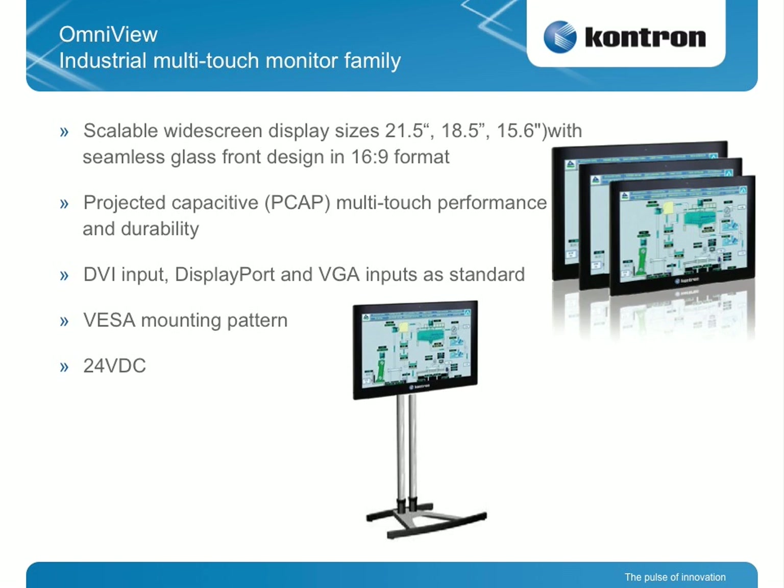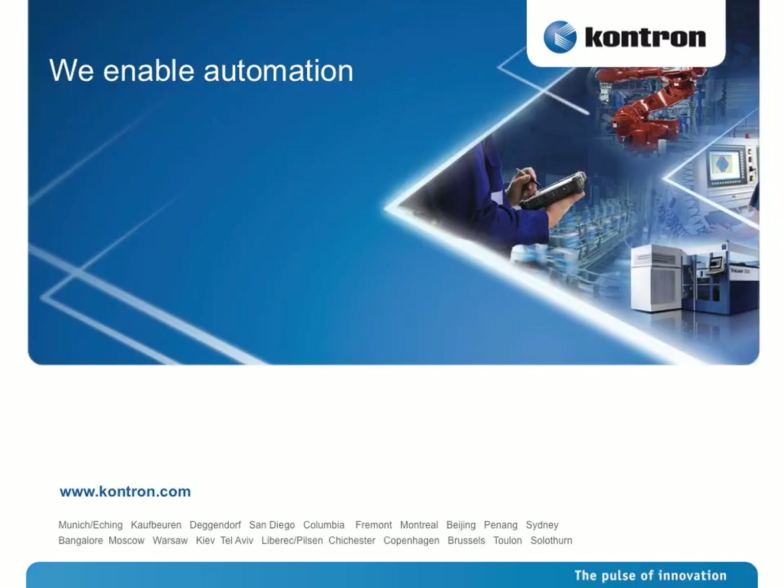Overall, the HMI is an important differentiator for our customers — whether OEM or automation supplier — to stand apart from the competition. The friendliness, the convenience, the interaction with the user is more and more the compelling point of a product. We need to have compelling iPhone-type glass screens with multi-touch and widescreen. Thank you very much.